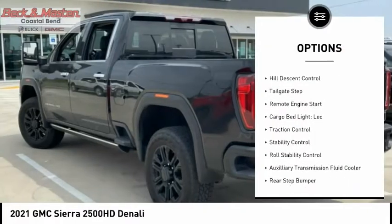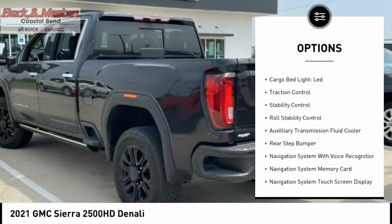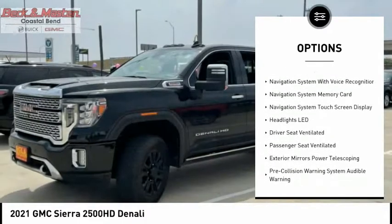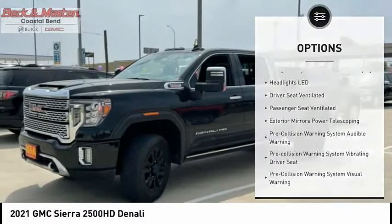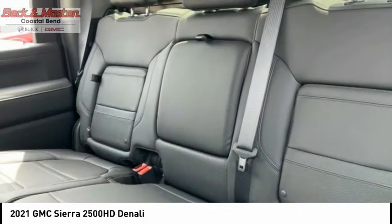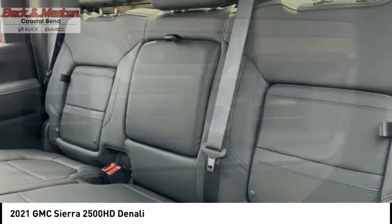Power windows with safe reverse, hill descent control, tailgate step, remote engine start, cargo bed light LED, traction control, stability control, roll stability control, auxiliary transmission fluid cooler, rear step bumper.